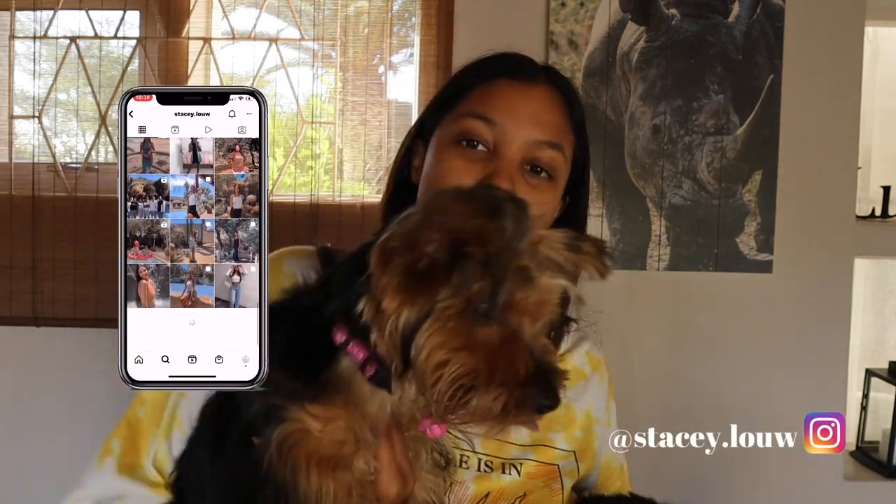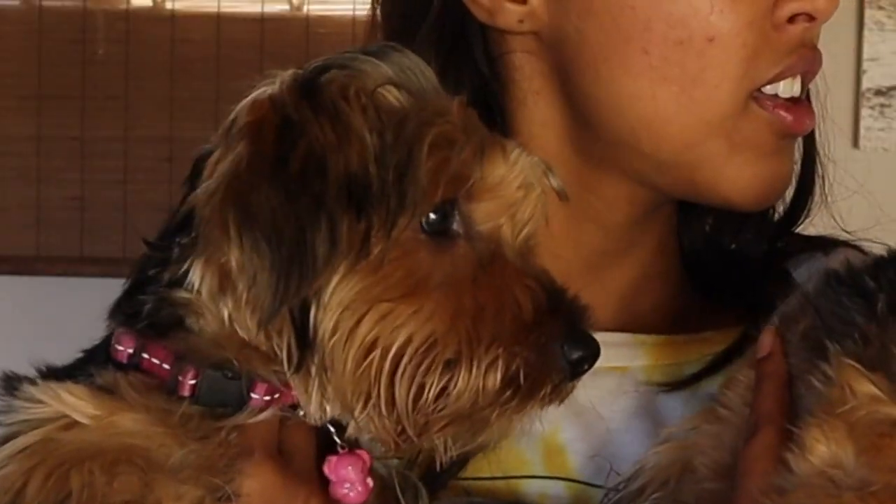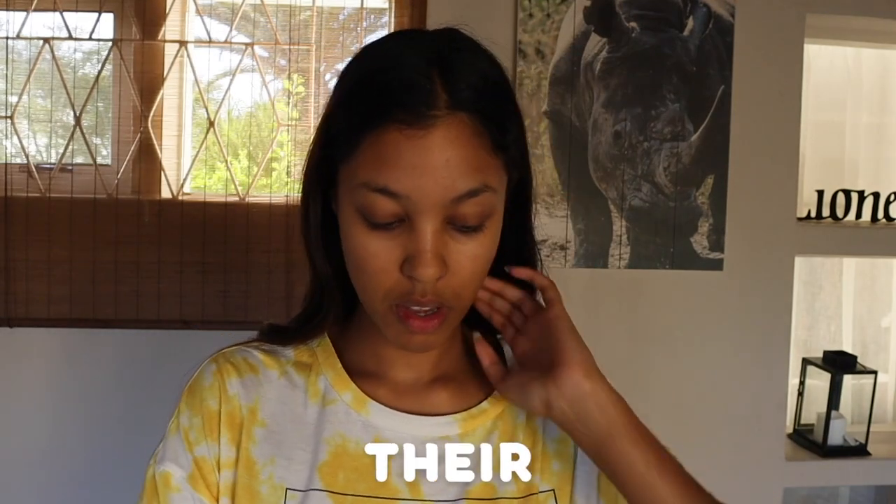I'm gonna put my Instagram on the side so you guys can follow me to keep up to date with Lola, and you can follow my sister to keep up to date with Leo. Check my link to see all my other social media platforms. Without further ado, let's get straight into this video.